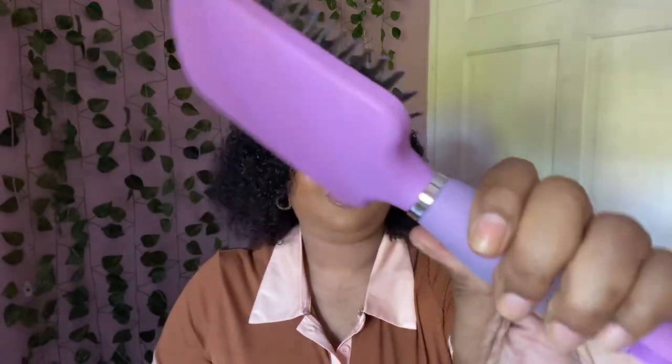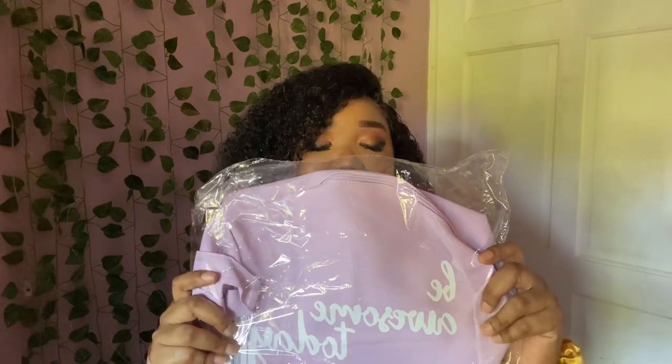Moving on to beauty products — I got myself this hairbrush which I really like; I love the color and the handle is kind of squishy. That was five bucks. I also got this really large cute makeup bag that says 'Be Awesome Today.' I have a makeup bag already but it's too small for my makeup palettes, so I wanted something I could fit everything in at once — and this is also five bucks. That's the end of my Five & Below purchases.